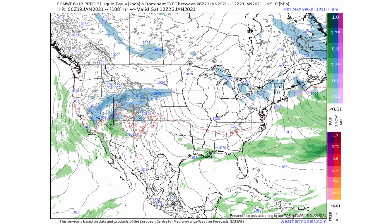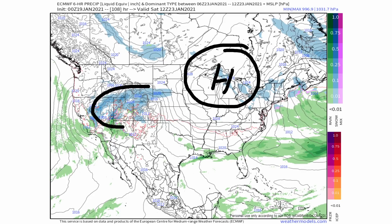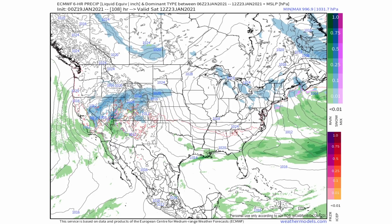Another thing to pay attention to: notice this area here — this is your high pressure, and it's going to be very important because that's going to be your supply of cold air. We also have two systems out further to the west that are going to be back-to-back systems. Both of them should have some snowfall associated with them. We're only going to focus on the first one for the time being, but pay attention to both because they will have an impact on exactly where this tracks.